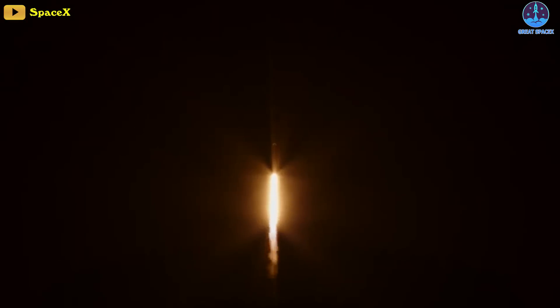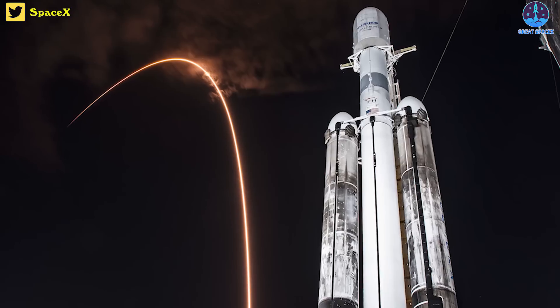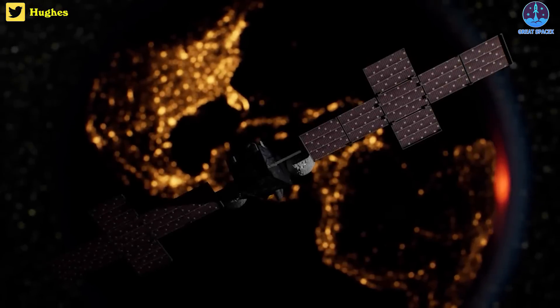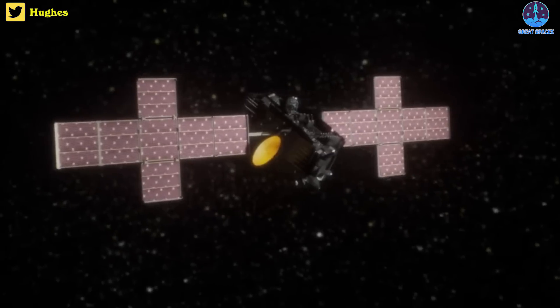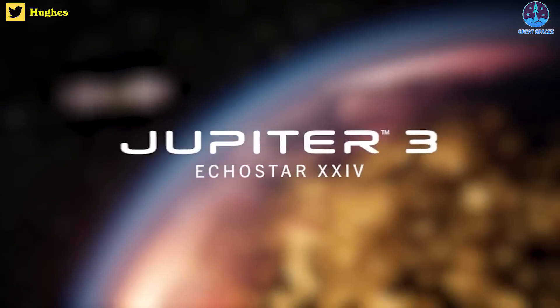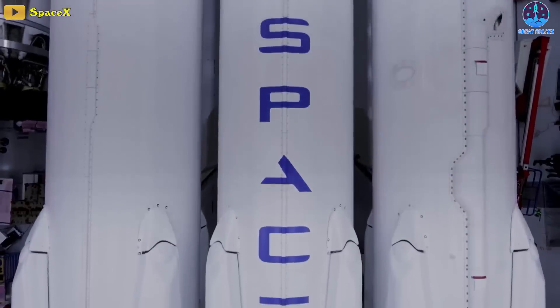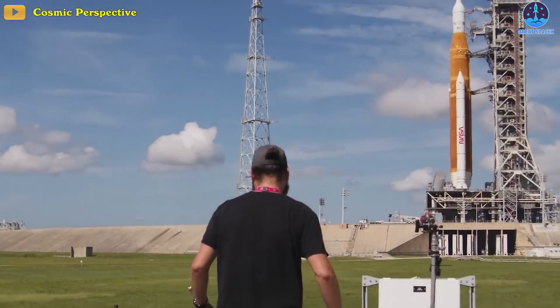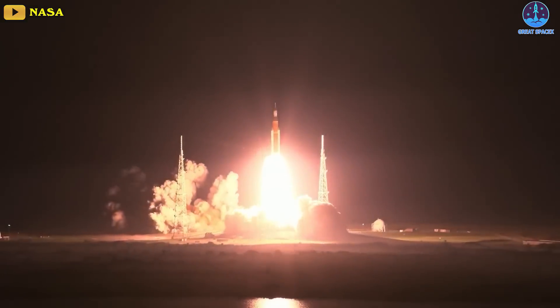The launches would have represented SpaceX's 51st and 52nd this year. Regardless, the upcoming Falcon Heavy launch will still be a record-breaking mission. The spacecraft going up, called Jupiter 3, is the largest commercial communications satellite ever built, according to its operator Hughes Network Systems. The Falcon Heavy is the second most powerful rocket flying today, after NASA's Space Launch System rocket, which debuted in November on the agency's Artemis I moon mission.